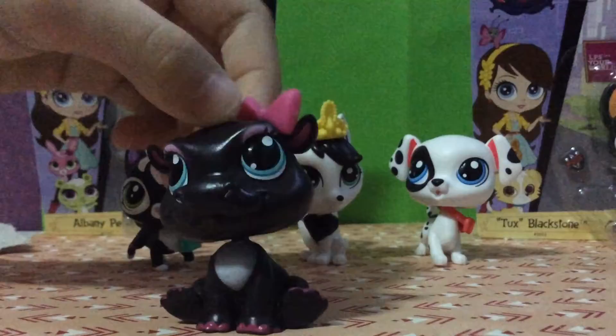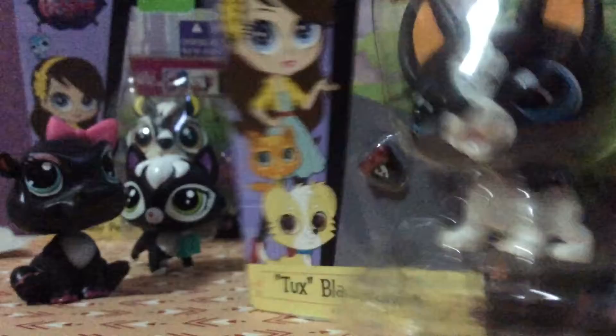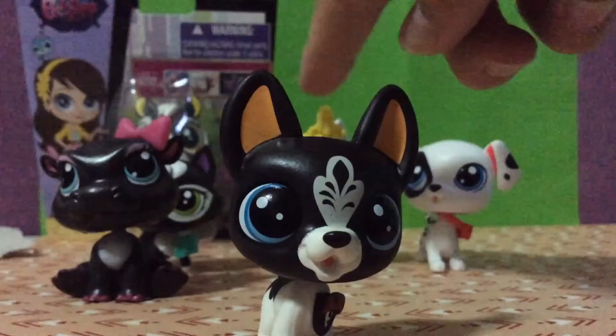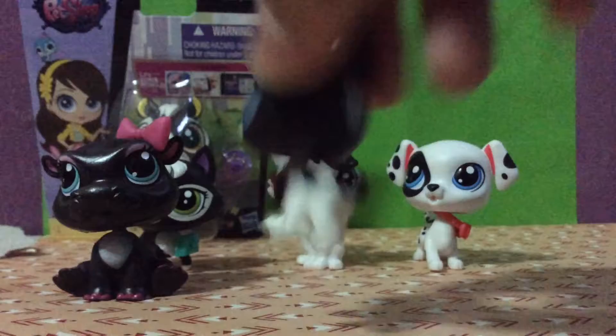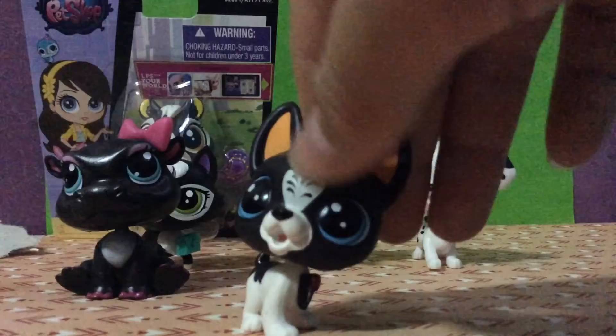Next I'll be reviewing Tux Blackstone. I wasn't sure what species this is — part of me thought fox, but it is actually a cat. So here is Tux Blackstone; for his accessory he has a badge that looks like a tuxedo. He has black and white — black on the back — and he has really beautiful blue eyes, and he has a marking on his face.